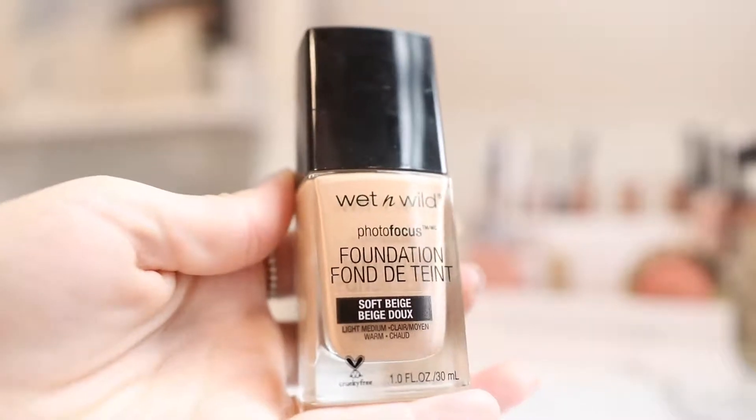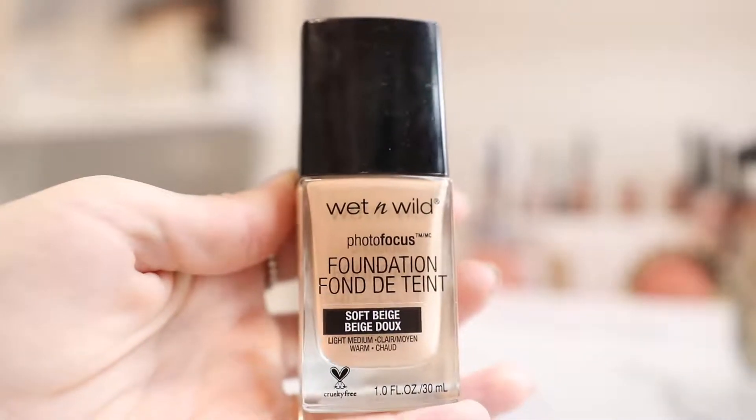Next we're going to move on to foundation. I'm going to take the Wet n Wild Photofocus foundation. This foundation is one of my favorites out of my entire collection. I've tried a lot of foundations and I just love this one — it's so good for the price. You do expect a more expensive product to be better quality, but a lot of the times it just isn't the case. The fact that a $6 foundation can work better than a $40 foundation — I don't know.